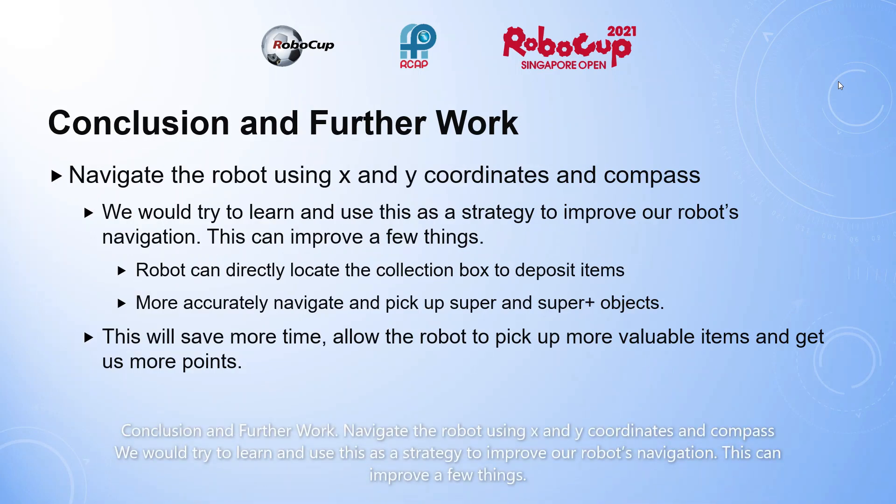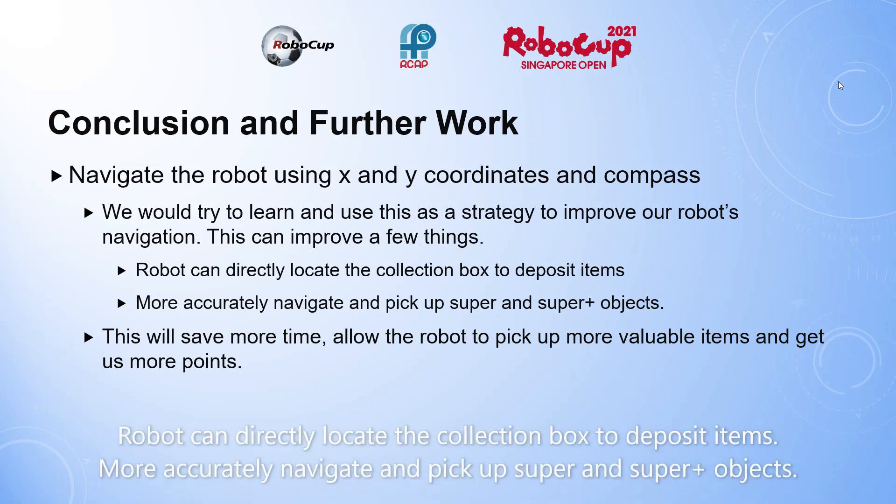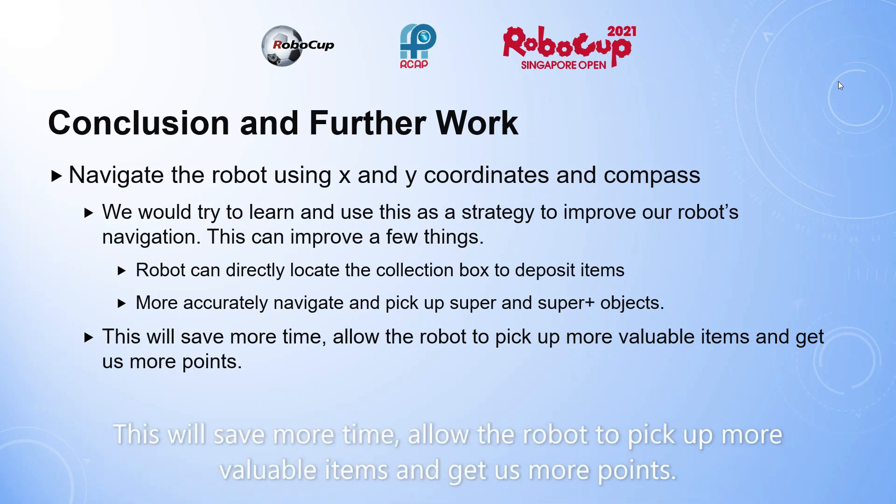Conclusion and further work: navigate the robot using X and Y coordinates and compass. We will try to learn and use this as a strategy to improve our robot's navigation. This can improve a few things: the robot can directly locate the collection box to deposit items, more accurately navigate and pick up super and super plus objects, save more time, and allow the robot to pick up more valuable items and get us more points.